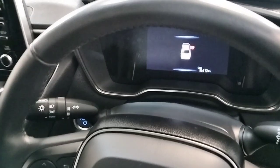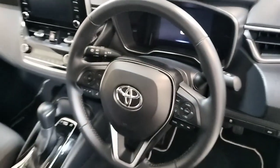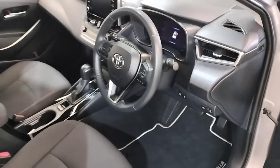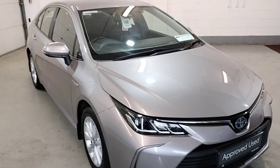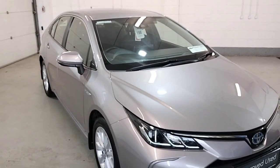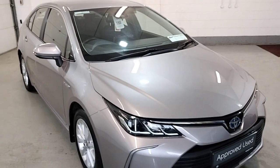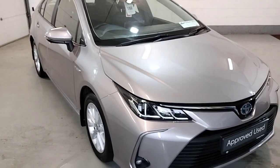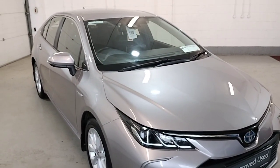This Corolla has covered low kilometres of 36,000 with service history. That's our 2020 Corolla Hybrid Luna. For more information and finance options, contact our sales team on 04333 45621 and they will gladly help you out.